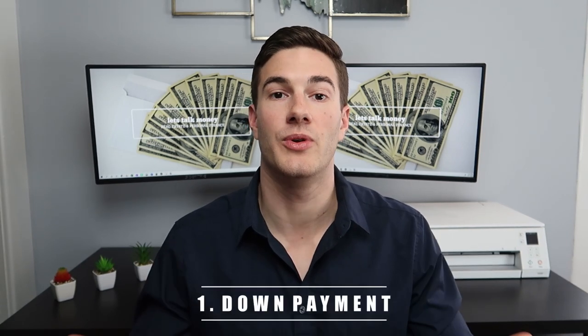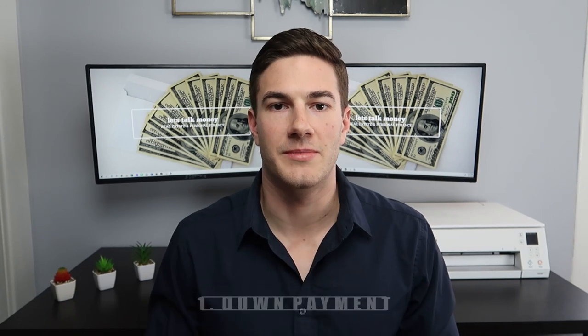Step number one is to come up with the down payment. There are many different loan programs available to buy investment property. There are options if you're going to live in the property — for example, if you get a duplex and live in one unit — and there are also options if you plan on not occupying the property and keeping it as a full investment property. If this is your first investment property and you're going to have trouble raising the down payment, I would highly recommend considering living in a unit of a multifamily property.